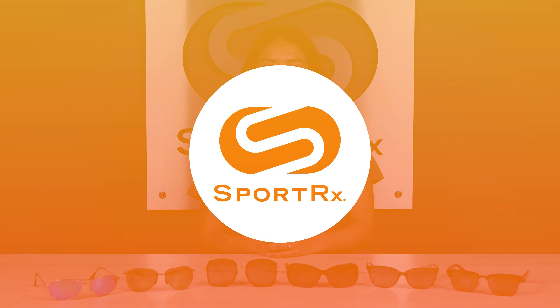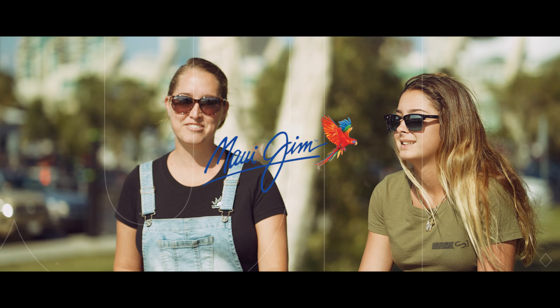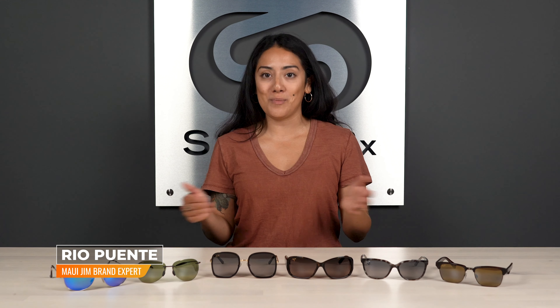Hey ladies, stick around because we have the six best women's Maui Jim sunglasses of 2022 for you. I'm Rio, the Maui Jim expert here at SportRx, and today we're looking at the best Maui Jim women's sunglasses.